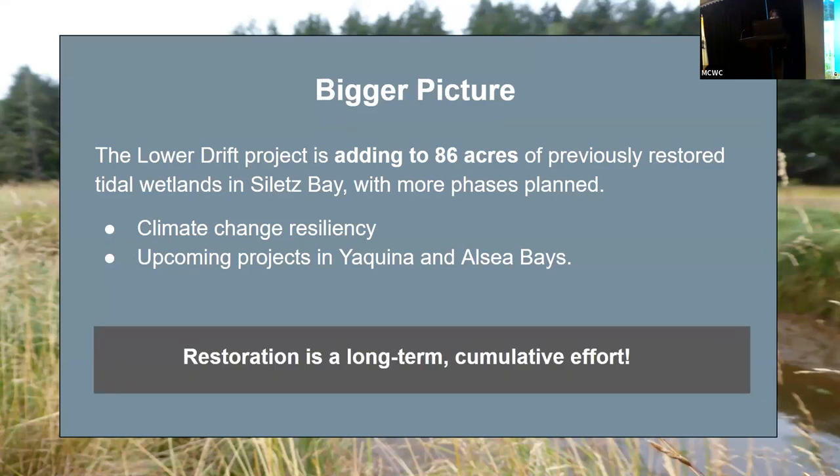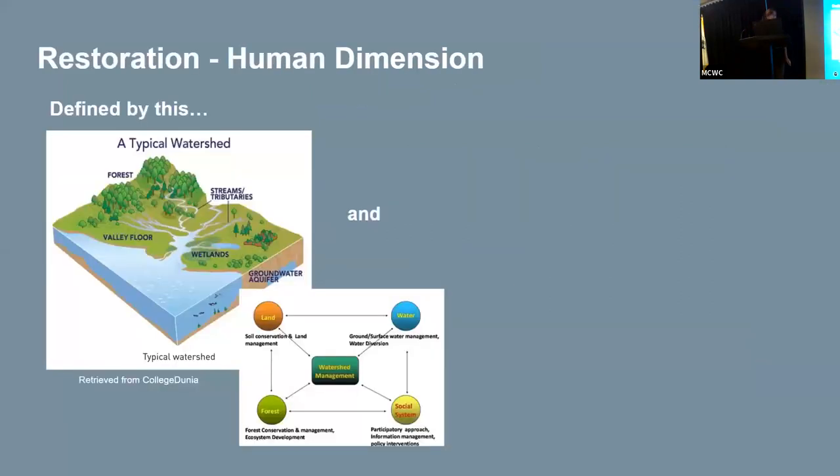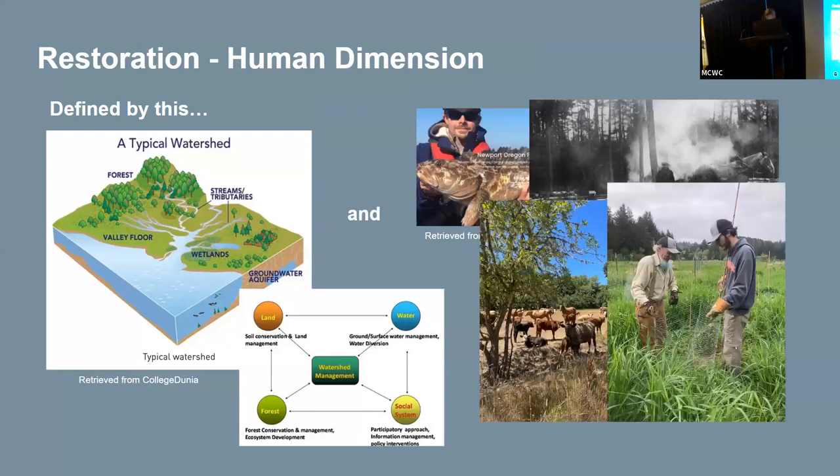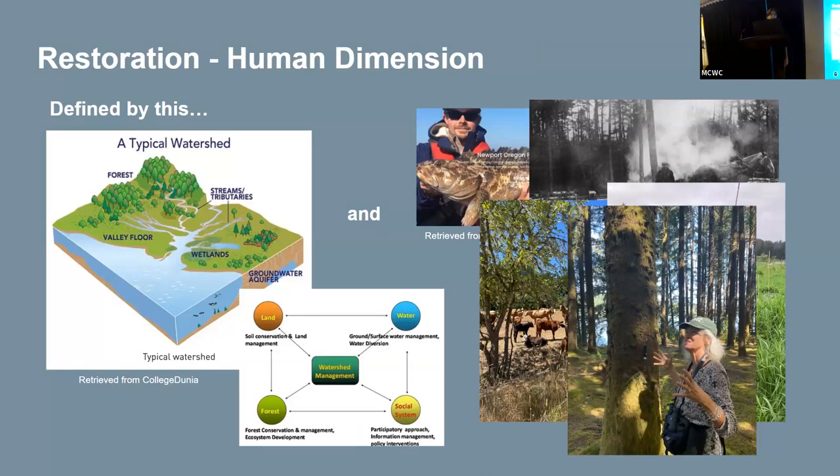Ultimately, restoration is a long-term cumulative effort, and these projects are just a glimpse into years of hard work and dedication put into restoring Oregon's Central Coast watersheds. For me, conservation and restoration are as much human concepts as they are environmental ones. While work at Midcoast can be defined through ecological processes and management, it can also be defined through recreation, land use history, livelihoods, and all the wonderful people on the ground carrying out the restoration work. Given the complexity of restoration and the many actors involved, effective communication and transparency is crucial to creating resilient communities that encompass both the human and ecosystem components of restoration.